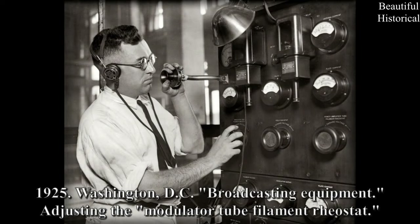1925, Washington, D.C. Broadcasting equipment — adjusting the Modulator tube filament rheostat.